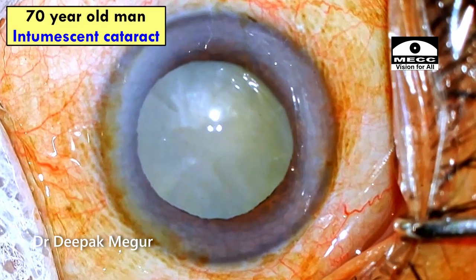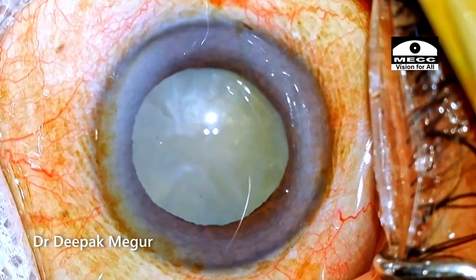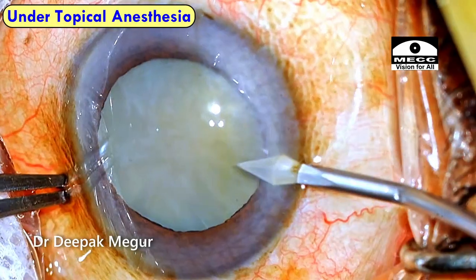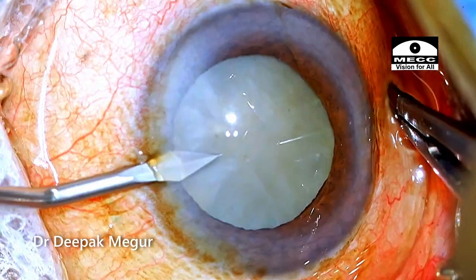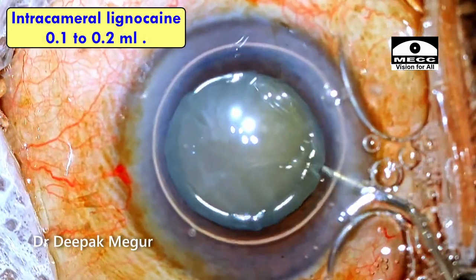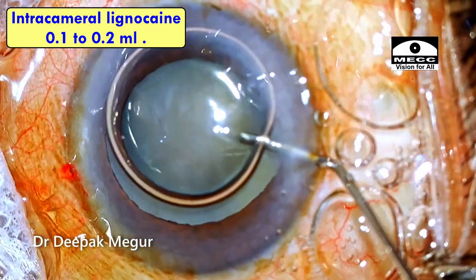He is a 70-year-old man with an intumescent cataract. Nothing unusual — seems a routine case. Surgery is being done under topical anesthesia. The side ports are being made. An air bubble goes in followed by intracameral lignocaine — it's about 0.1 to 0.2 ml.